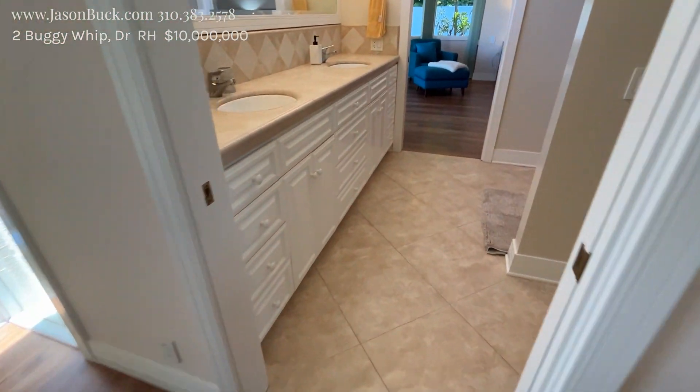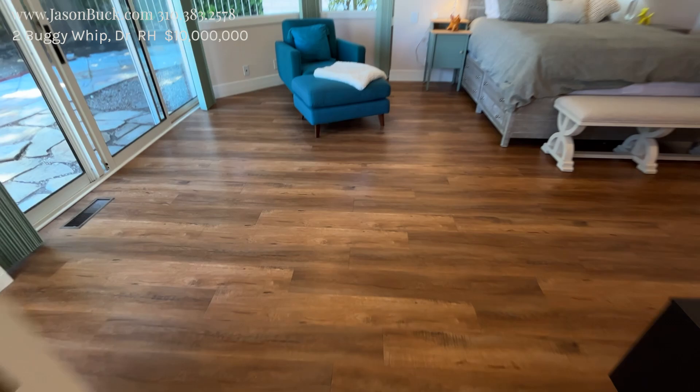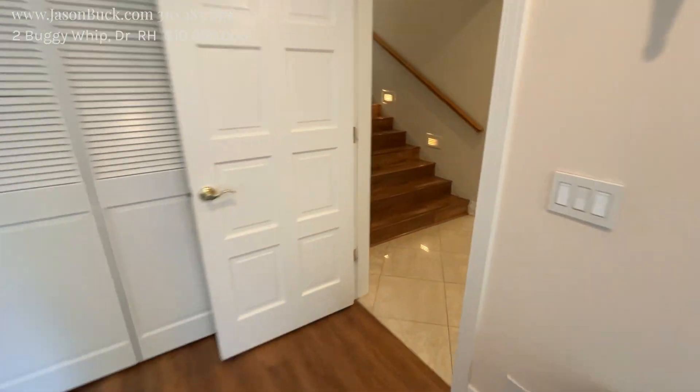It's actually a Jack and Jill, so you can go through this bath into the next room. These floors are all vinyl. This one's got the door going outside. Big room. So, that's two there.